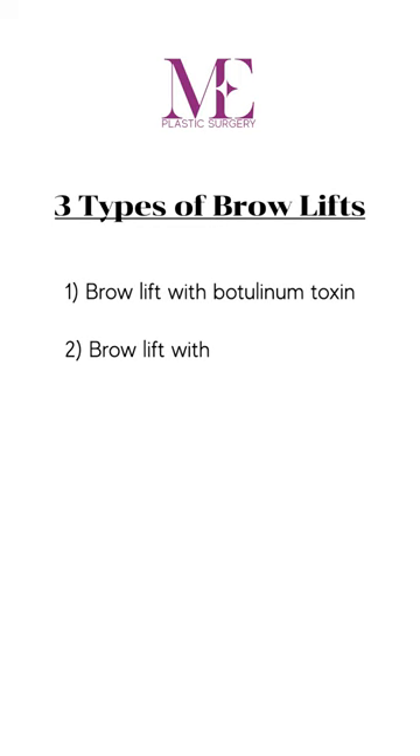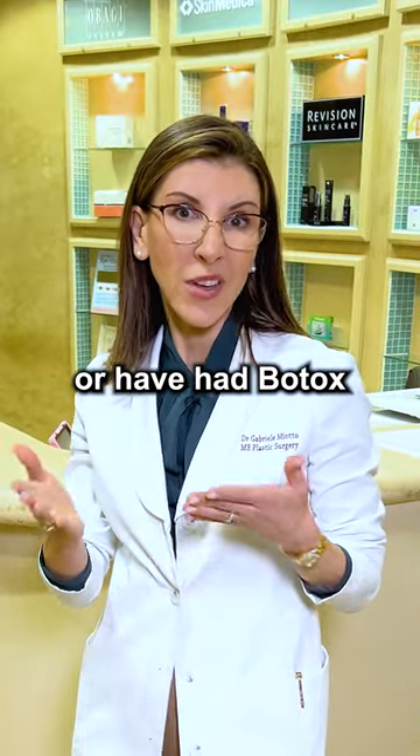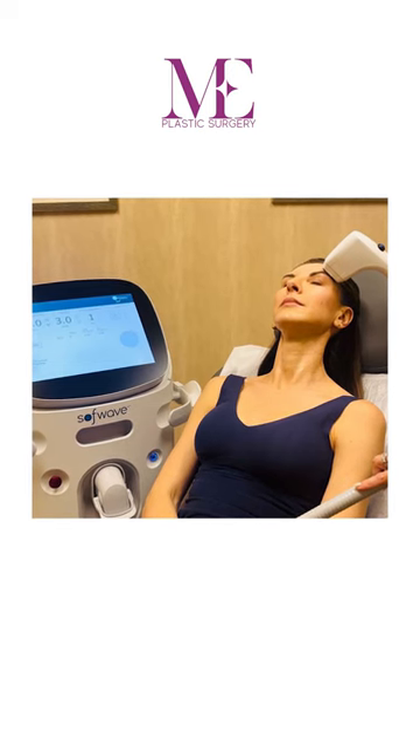Number two: brow lift with Softwave, which is our skin lifting device. For patients that don't want to have Botox, or have had Botox but want a little bit more without surgery, Softwave will lift the skin above the brow to give also a mild brow lift.